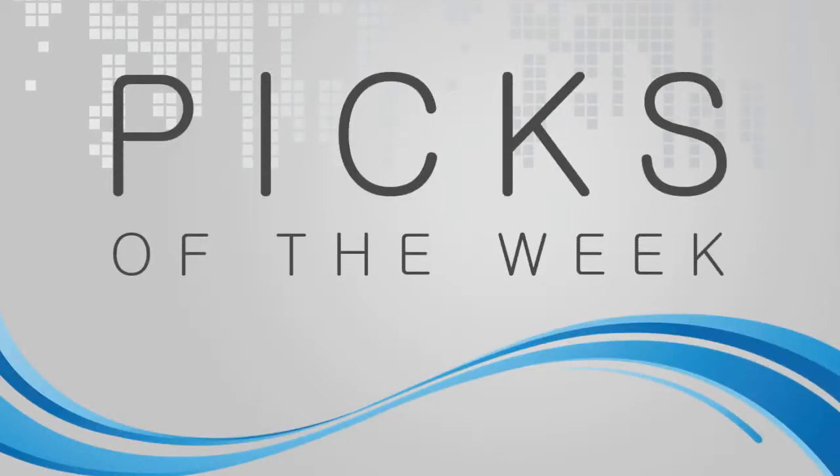Picks of the Week. All right, my pick of the week this week is a WordPress plugin. It's called Relevancy.